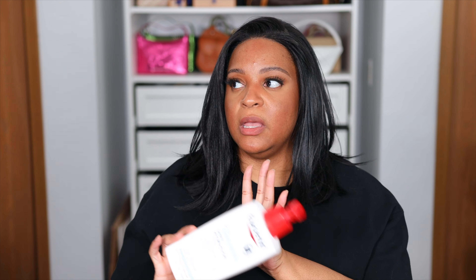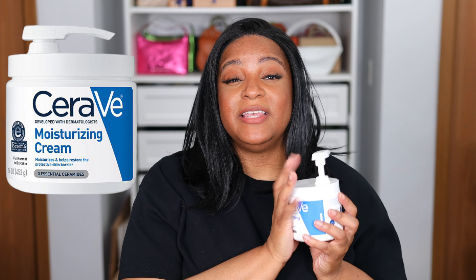Once I put on my body oil, then I go in with my body cream or lotion. If it's hot outside, I use Eucerin Daily Hydration Lotion — a very light formula; I don't like feeling heavy in spring and summer. If it's nighttime or wintertime, CeraVe is the way to go — their moisturizing cream has ceramides in it, so it creates layers to lock in all that moisture. I'm very serious about moisturization because it makes a lasting impact on how your fragrances perform.